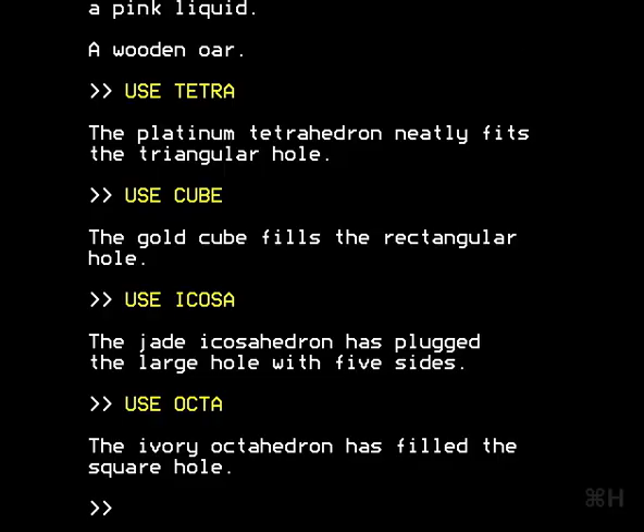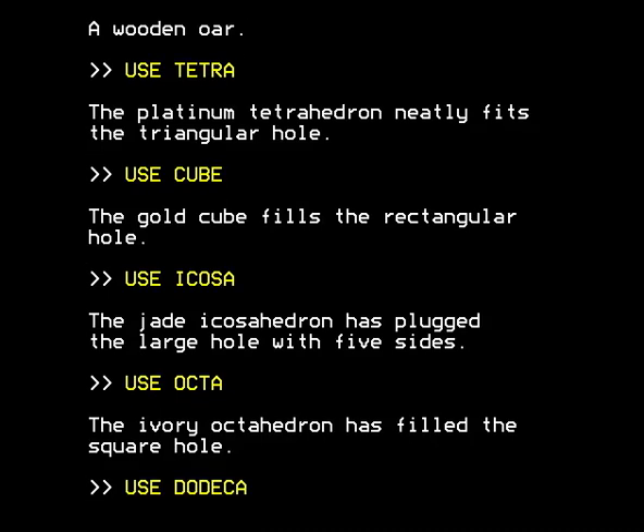We're now back plugging the rest of the holes in the bath. If we use the dodecahedron, the diamond dodecahedron fits snugly into the small hole with five sides. You can look that up and see that a dodecahedron will fill a pentagonal hole. And what we then have to do is use the bath itself to get across the river, which is the ultimate aim of this exercise.